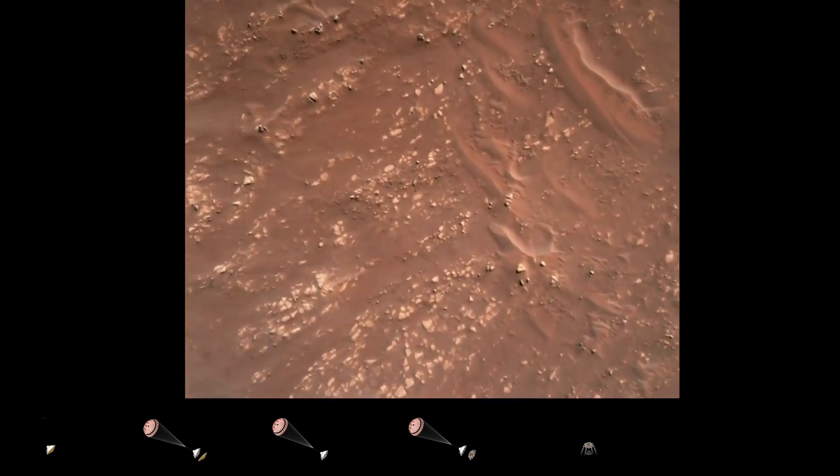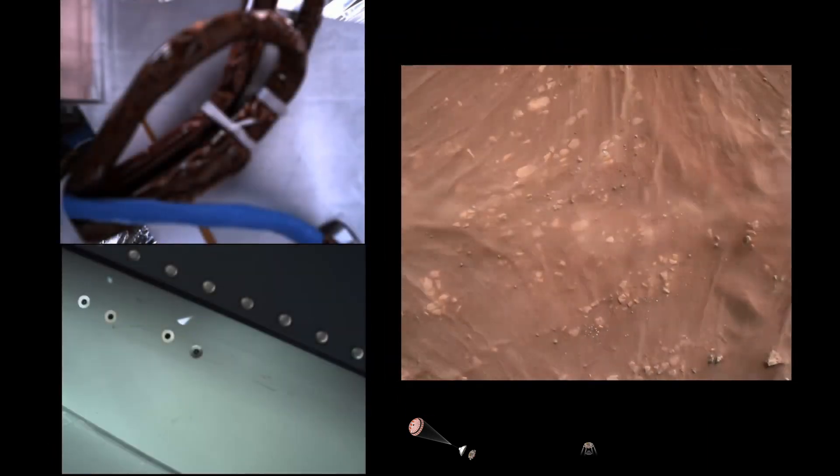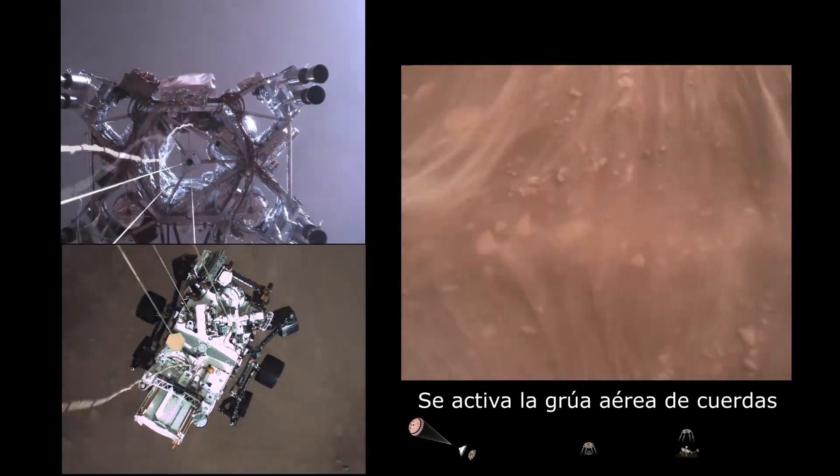We have started our constant velocity accordion, which means we are conducting the sky crane maneuver. Sky crane maneuver has started.